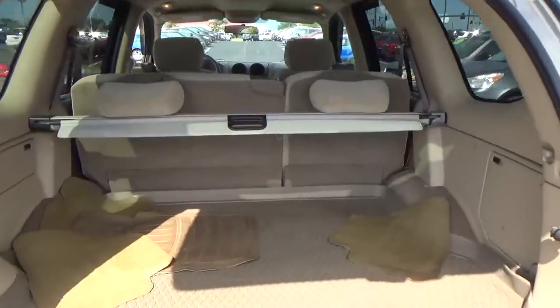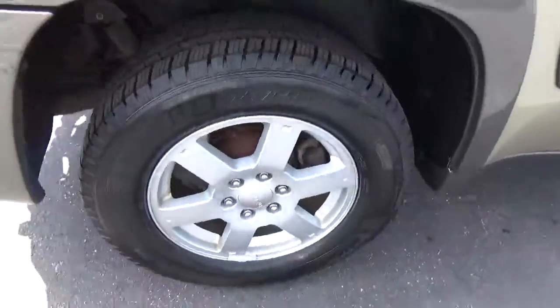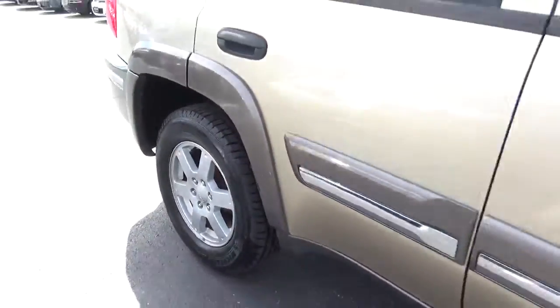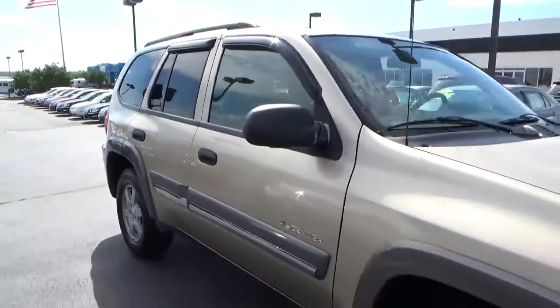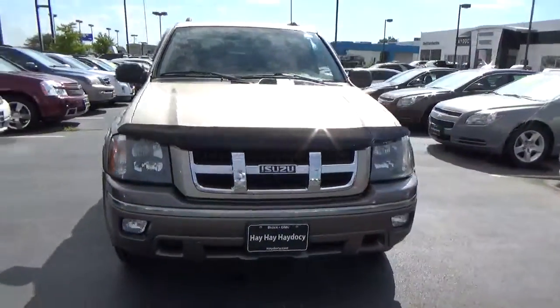Cargo space in the rear. Alloy wheels with four-wheel disc brakes. Fog lights.